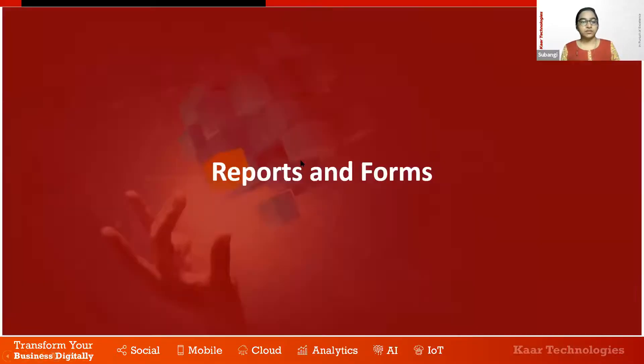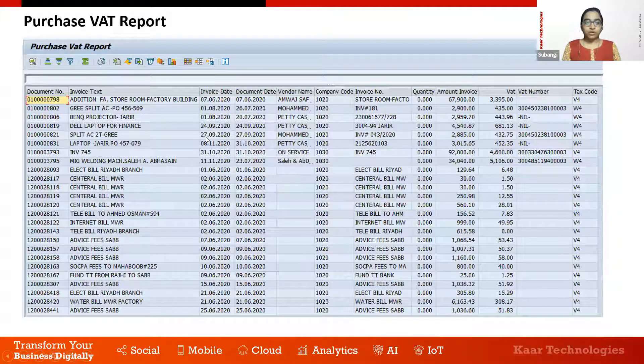After VAT implementation, reports are required for analysis. We provide a custom purchase VAT report for our customers during VAT implementation. This report contains all vendor invoice details including the vendor's VAT registration number, the VAT amount applied, the tax code applied, and all related details. This report can be extracted periodically or on a daily basis for analysis.